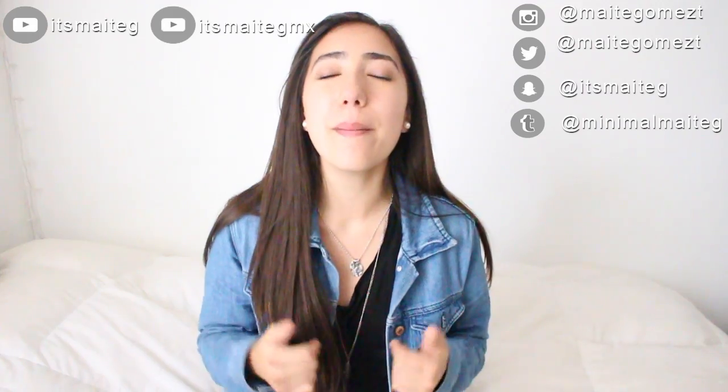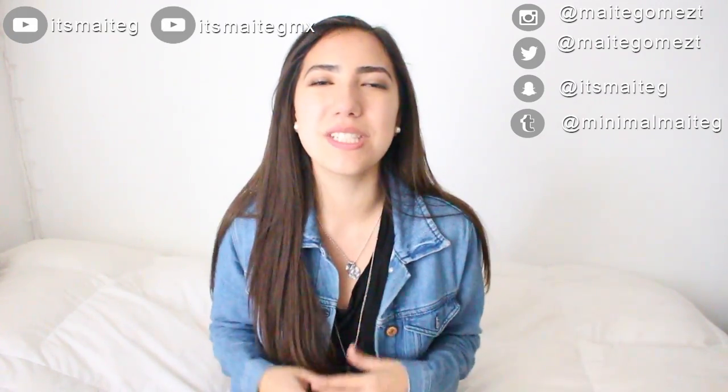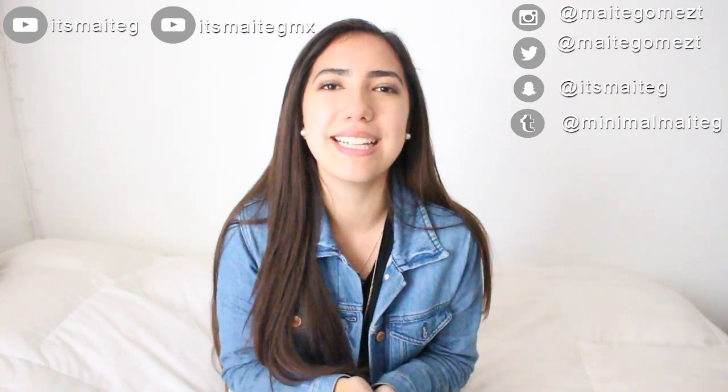I hope you guys liked this video. If you did, give it a thumbs up and subscribe to It's My DG, which is this channel, and It's My DG MX, which is my Spanish channel. All my social media will be linked down below. Don't forget to leave a comment — what do you think about this? If you're a minimalist and have doubts, you can totally ask. If you have ideas or requests for next videos, write them down below. See you guys next week, bye!